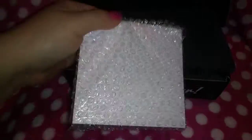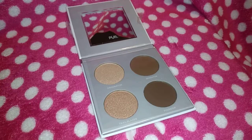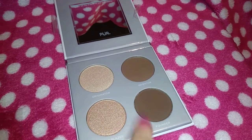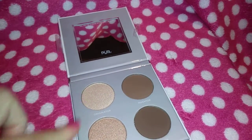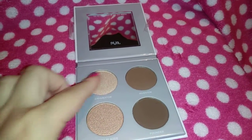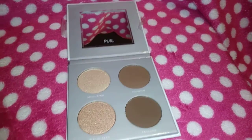And here we have a palette! This is the Pure Sculptor palette — let me open it and show you guys how it looks inside. These are the highlighters and these are the contour shades. Unfortunately for me, the contour is too dark. It has a nice-size mirror so I'll probably be passing this along. The highlighters are very beautiful but I already have a lot. If you get it and the contour is too dark for you, you could probably use those two shades as eyeshadows instead — that's another way you can use it. The highlighters are definitely pretty!